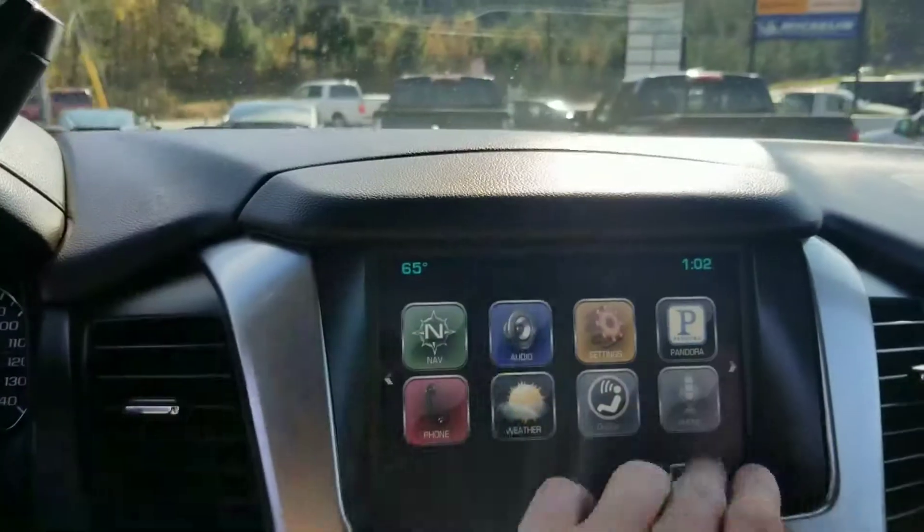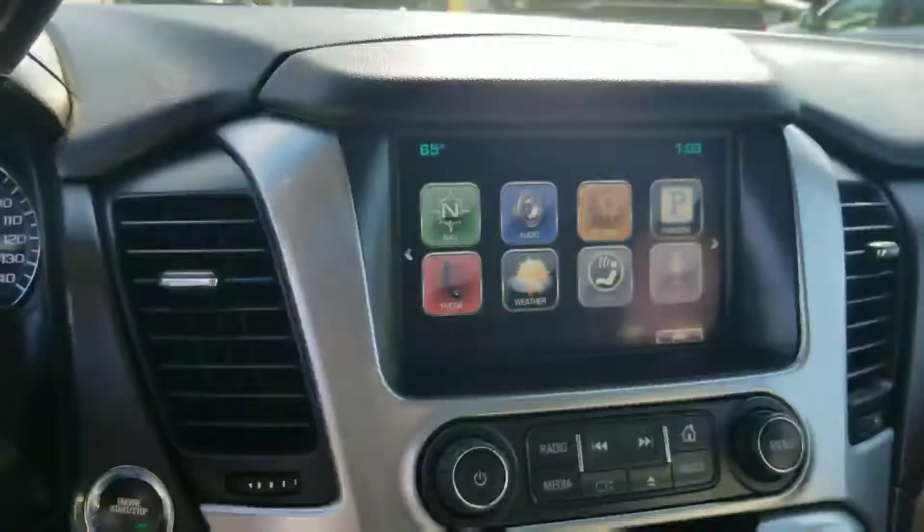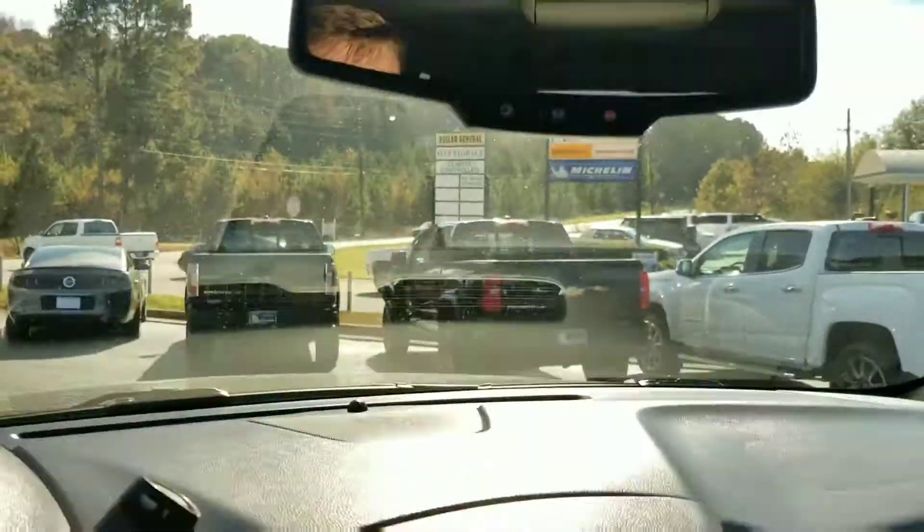It does come with navigation so you can set up your apps. You have OnStar — set up your phone, navigation, OnStar right there on the mirror. And this does have a sunroof.